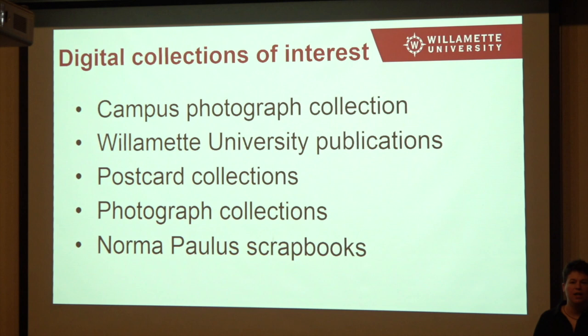We have a campus photograph collection, and this collection is fantastic. Most of the stuff is from the 1990s and earlier, but we do have quite a few from the 1800s — for example, photographs of Waller Hall when it burned down the first time in 1891. There's a real wealth of visual information. It's primarily Willamette, but there are also a lot of photographs of Salem as a whole. We also have some postcard collections we've digitized, and those postcards very much cover Salem as a whole throughout history.